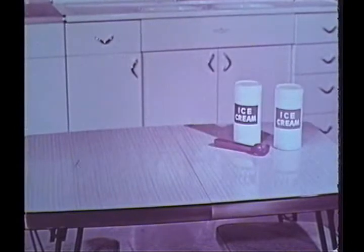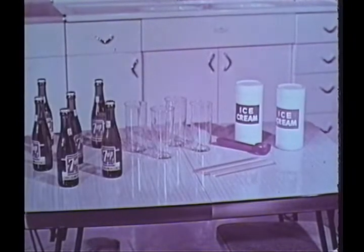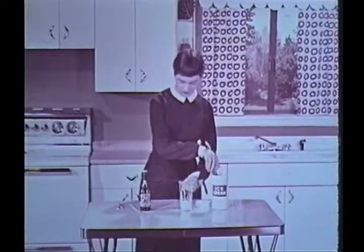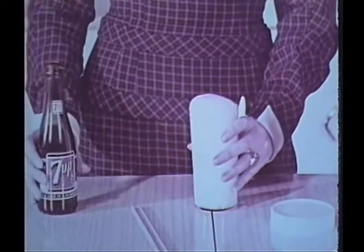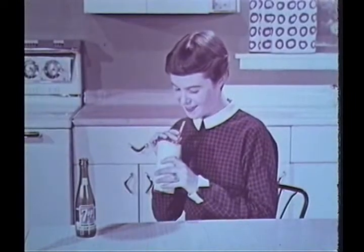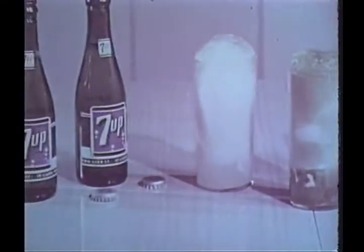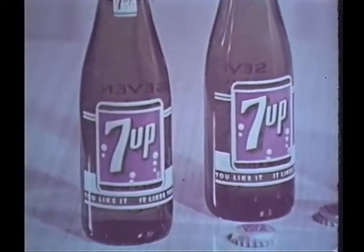There's a soda fountain right on your own kitchen table. All you need is ice cream, glasses, straws, and several bottles of 7-Up. First, put a scoop of ice cream in a glass. Pour a chilled bottle of 7-Up gently down the sides and add straws — a 7-Up float. Delicious. Make 7-Up floats from your favorite ice cream or sherbet. For a real thirst quencher, nothing does it like 7-Up.